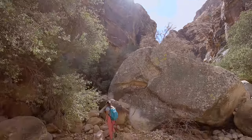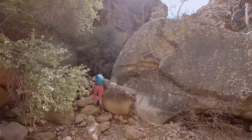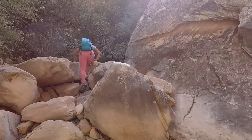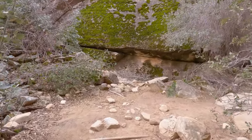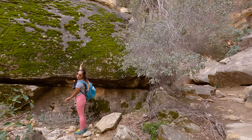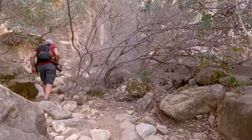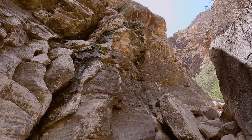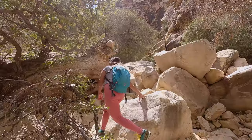One of the only benefits of dropping down early is that we got to explore some side trails on the left side of the canyon. One of the climbs out of the wash took us to a large boulder that was almost completely covered in moss. It was pretty cool to see and almost seemed a little uncharacteristic since we were in the middle of the desert.